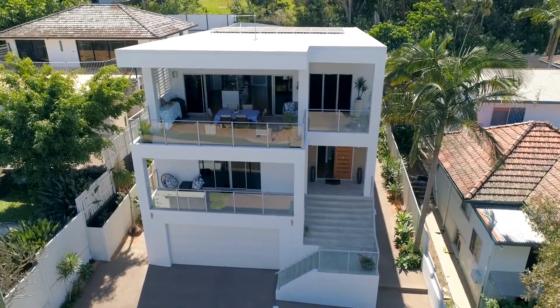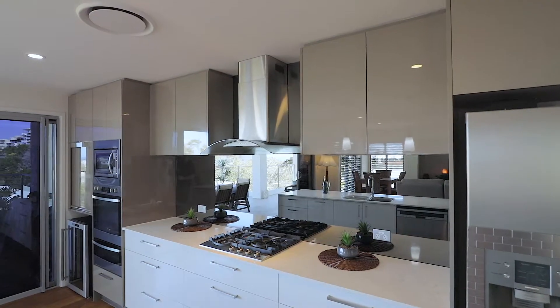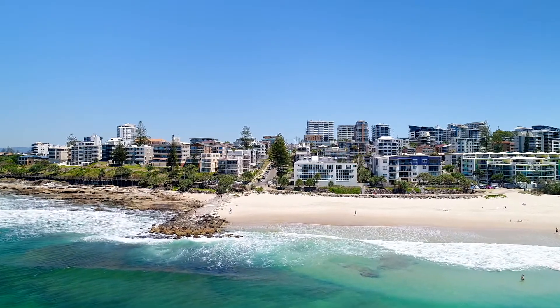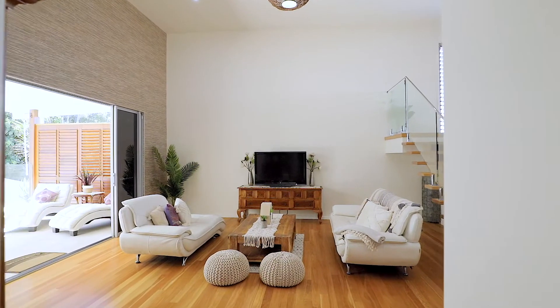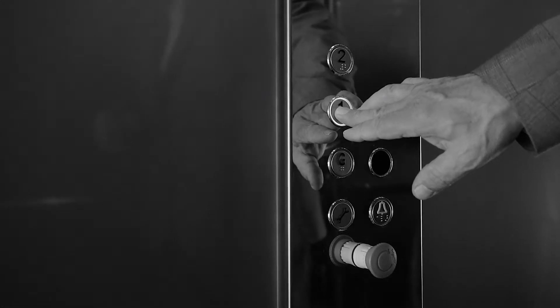Clearly one of the best houses ever built in Kings Beach — five bedrooms and genuine separate living here as well. Ocean views absolutely stunning, walk to the beach in five minutes, the shops in five minutes. The property is set over three levels, but don't worry, we have an elevator inside if you don't want to take the stairs.